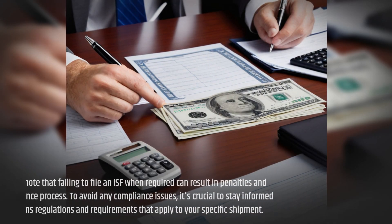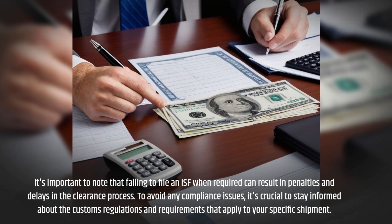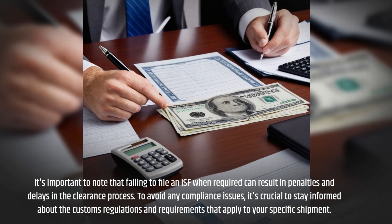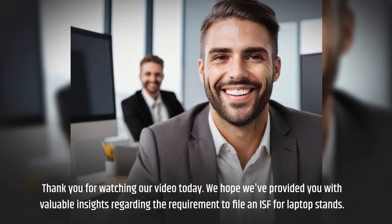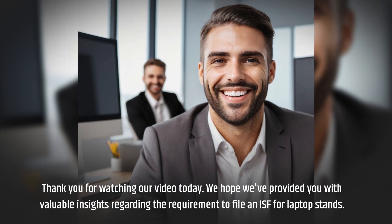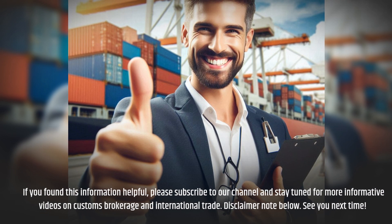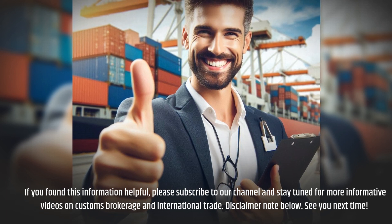It's important to note that failing to file an ISF when required can result in penalties and delays in the clearance process. To avoid any compliance issues, it's crucial to stay informed about the customs regulations and requirements that apply to your specific shipment. Thank you for watching our video today. We hope we've provided you with valuable insights regarding the requirement to file an ISF for laptop stands. If you found this information helpful, please subscribe to our channel and stay tuned for more informative videos on customs brokerage and international trade.